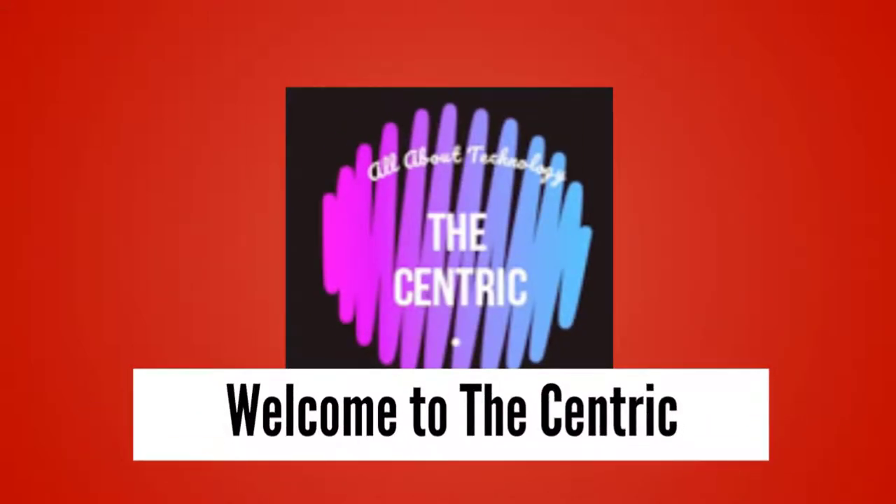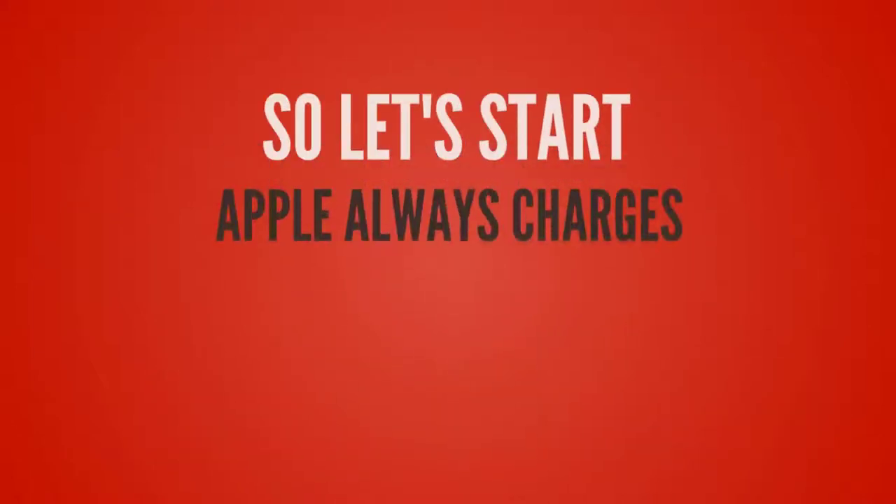Hey guys, welcome to another video from the Centric. In this video we are going to take a look at the production cost, the real cost of newly released iPhones. So let's start.